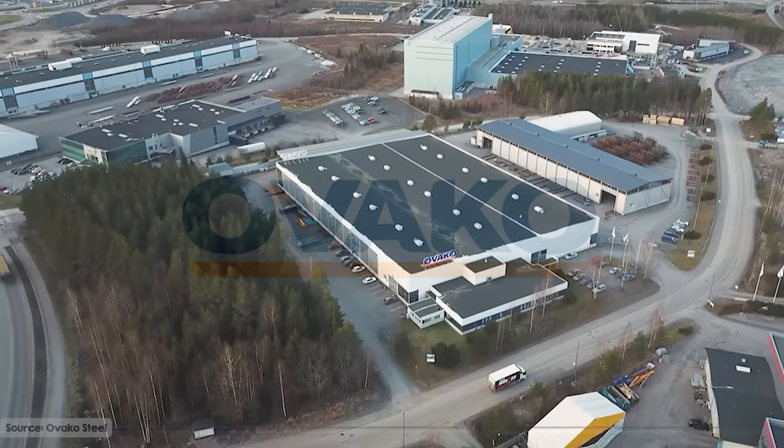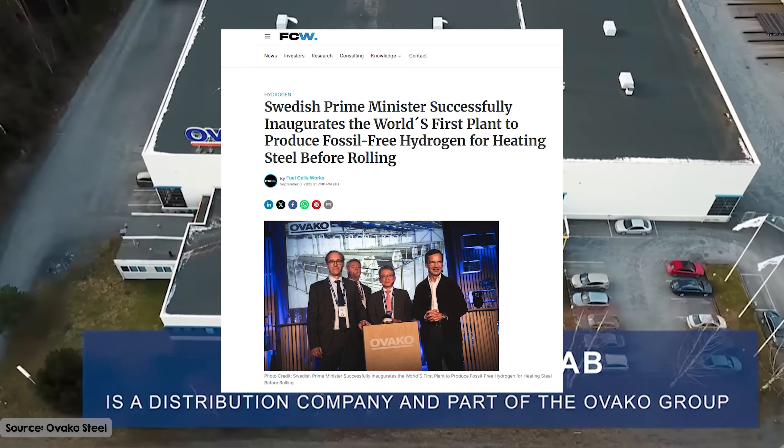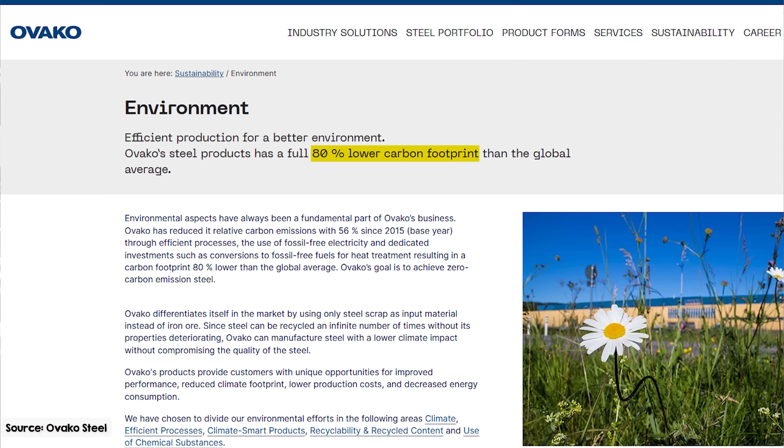This is where Oveco's Hofors plant comes in. It's the first in the world to use fossil-free hydrogen to heat steel, making the steel that comes out of this factory the lowest emissions in the world. Let's take a look inside to see how it works.